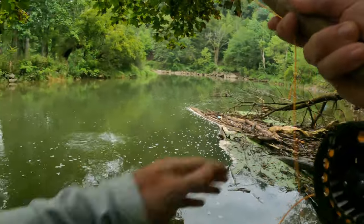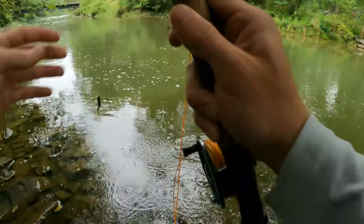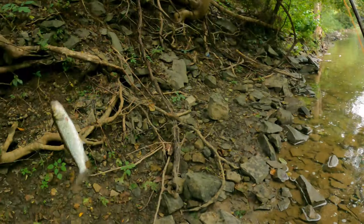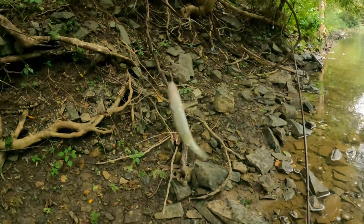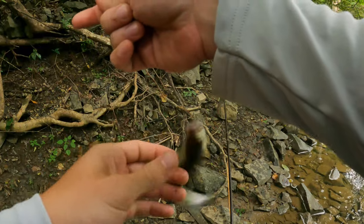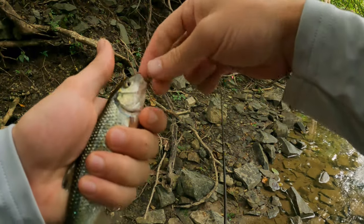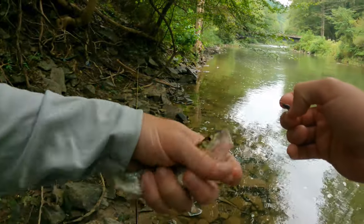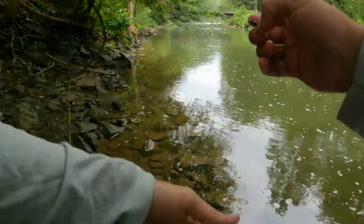Got one. Let's go. Nice fish on. What is that? A chub? Looks like a chub. First fish of the day for me. It's a big one, too. I'll have to throw you off. Nice chub. Let me get him back.